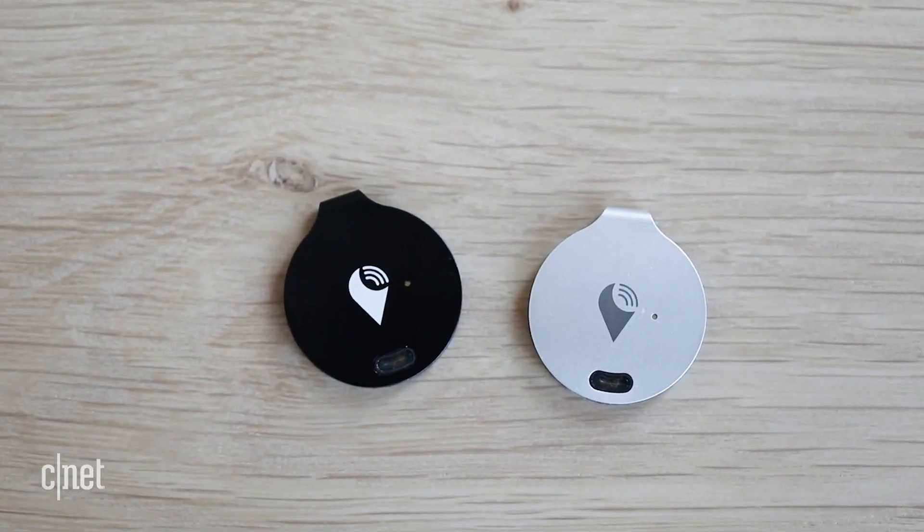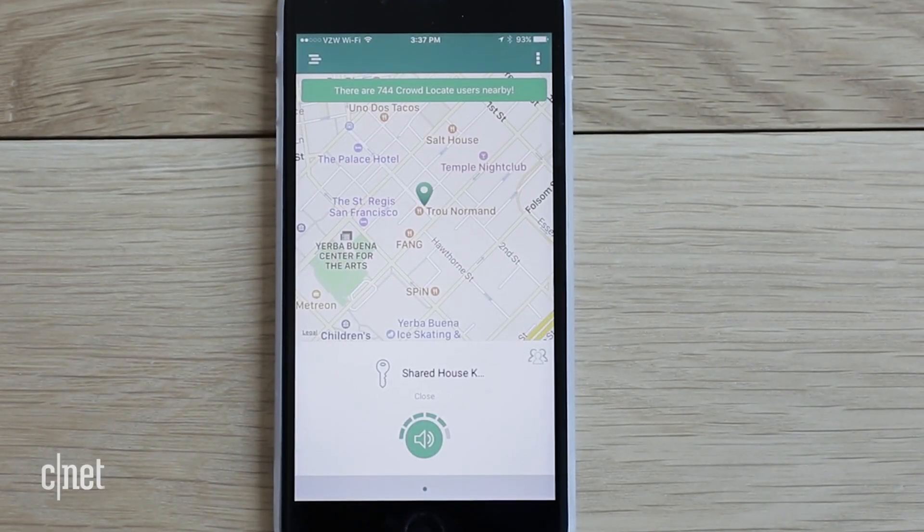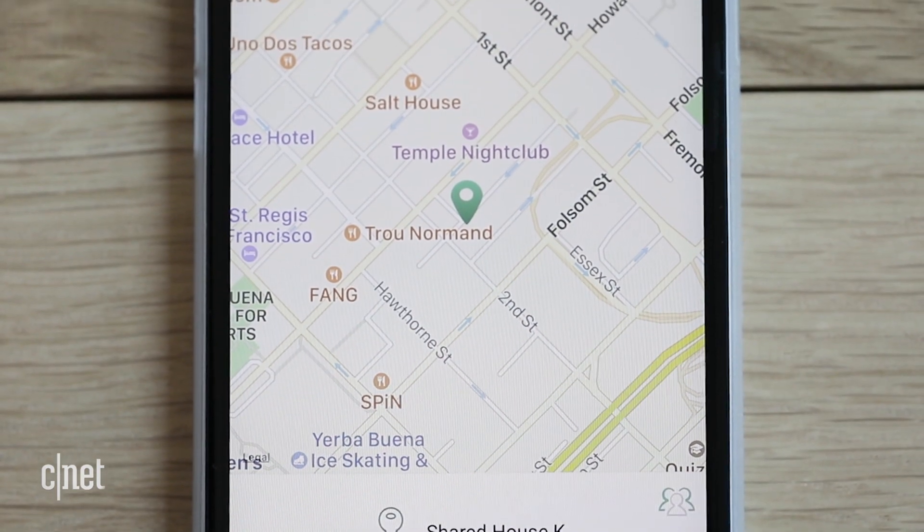The tracker Bravo works like the Tile to find lost items, but it also works for groups, so a family or roommates can find shared items like keys from each of their phones.